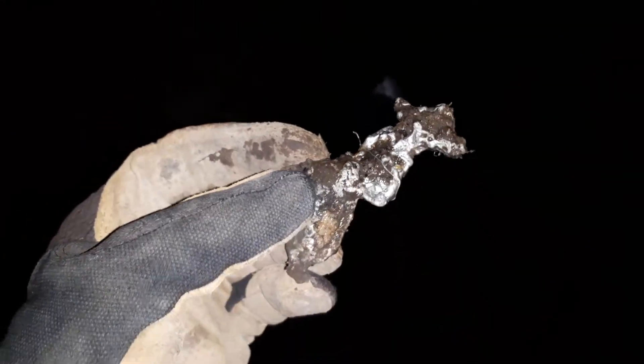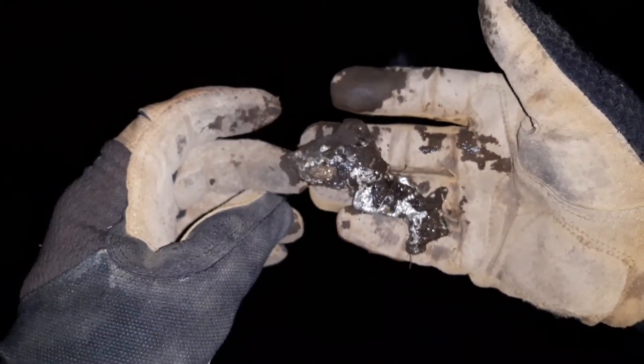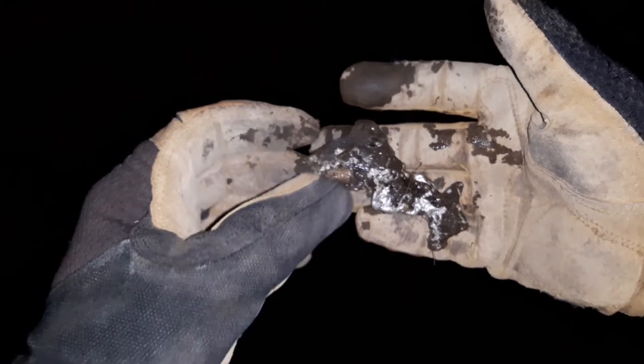I just found something with an absolute screaming signal — it really got my attention, came up 27 on the Nox. That doesn't look very lead-like to me. It's not quite as heavy as lead would be, and it looks very pure. I'm going to have to clean that at home, because if that's silver — holy schizer! Swing it on.